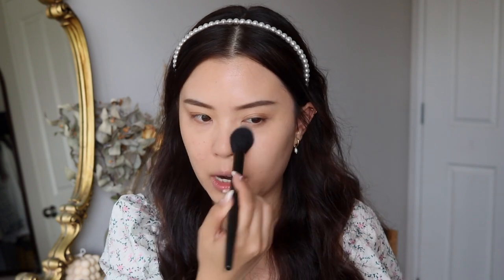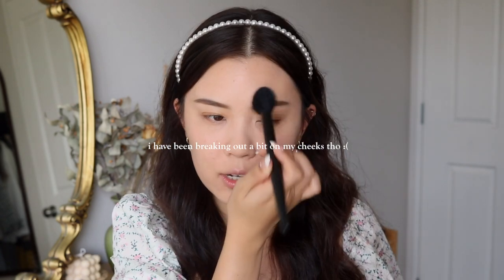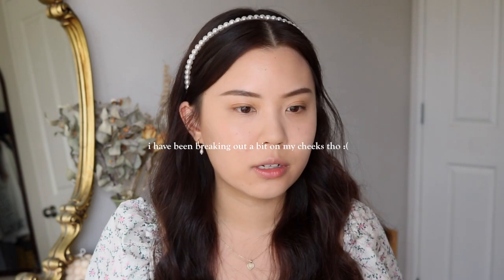I'm just going to use this to set my T-zone a little bit. My shine will probably still come throughout the day but that's okay — I like having more of a matte base. I did take the cushion under my eyes earlier so I'm not too fussed. Just my natural skin — this is a natural spring makeup look.